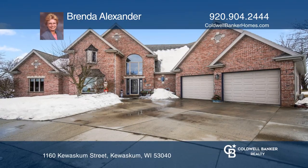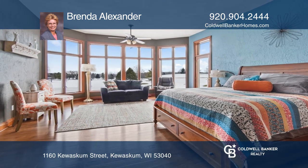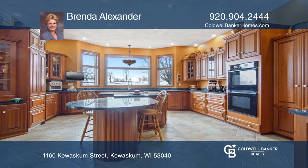Luxury abounds in this custom masterpiece. Walls of southern exposed windows overlook the pristine golf course and in-ground pool. The Master Suite will exceed your expectations.